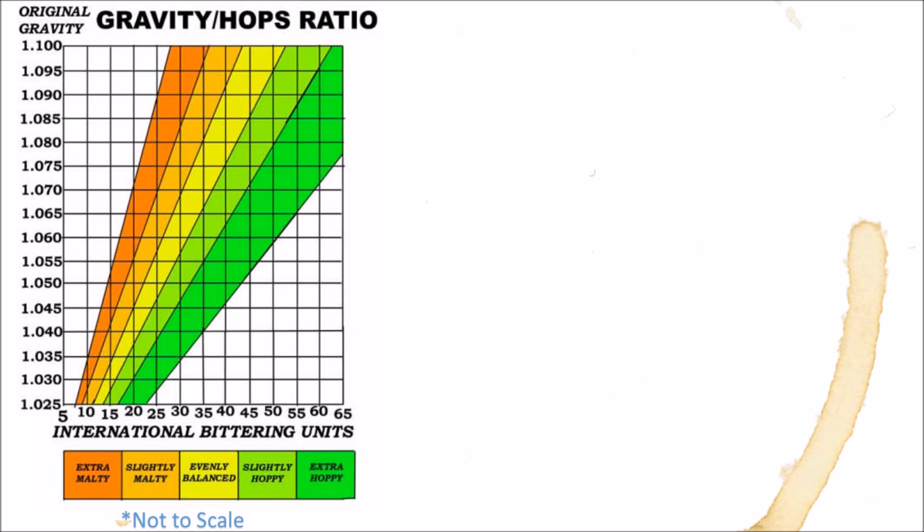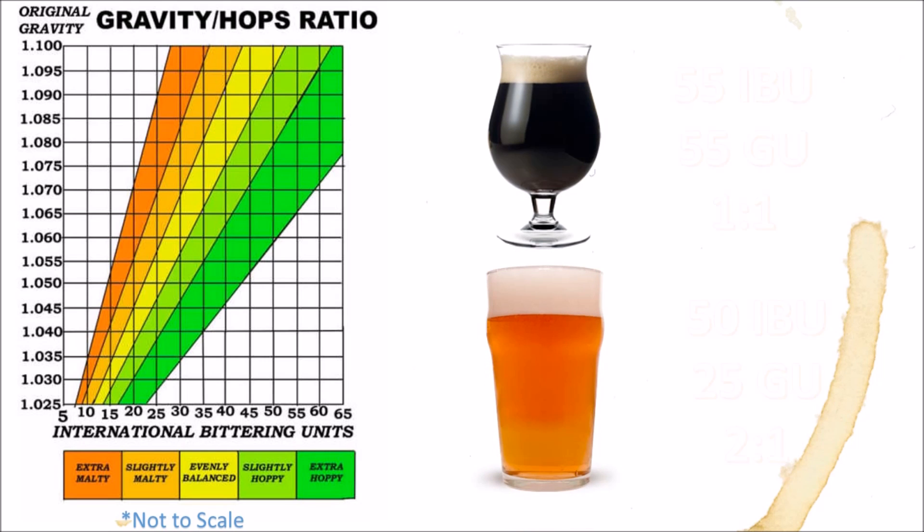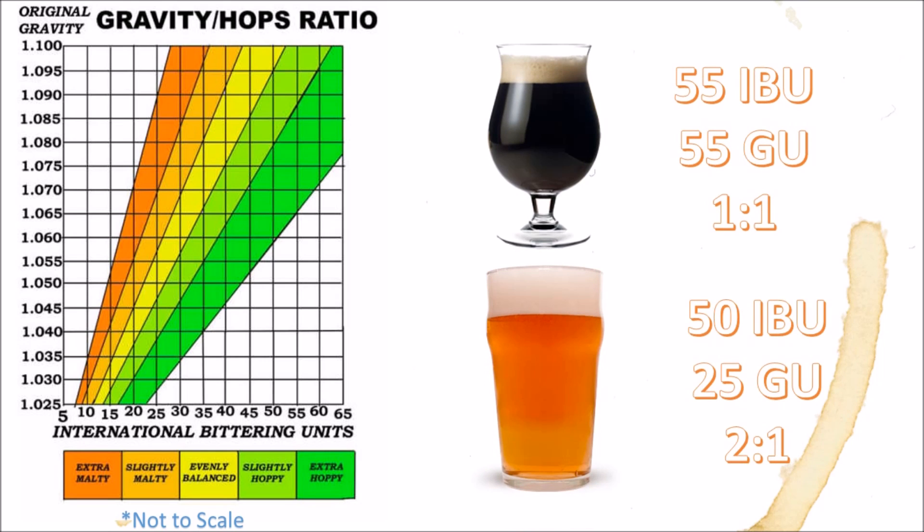This begs the question: is there a better way to measure perceived bitterness than IBUs? Well, the most common measurement beer geeks use is the ratio of IBUs to a beer's gravity. Without getting too far into the weeds, gravity is a measure of dissolved solids in a beer. If we go back to our example and look at the original gravities of the two beers in relation to the IBUs, we see that the IPA has a much higher ratio than the stout.